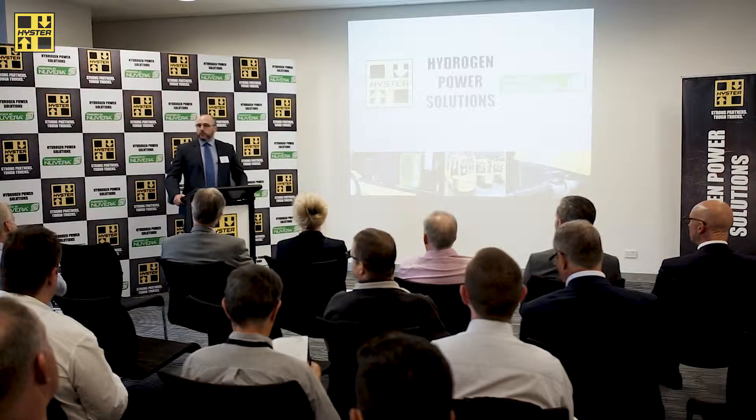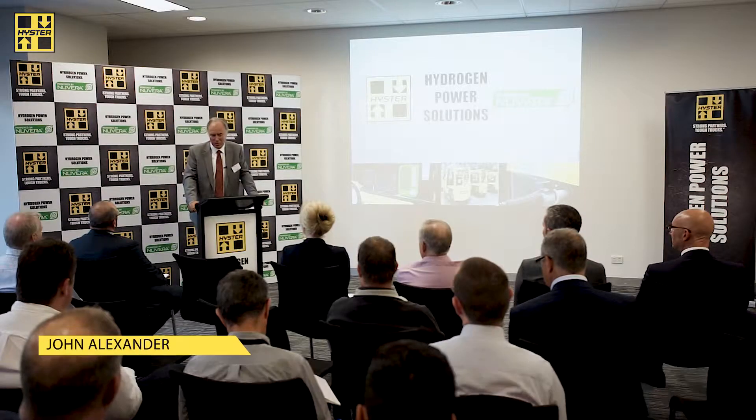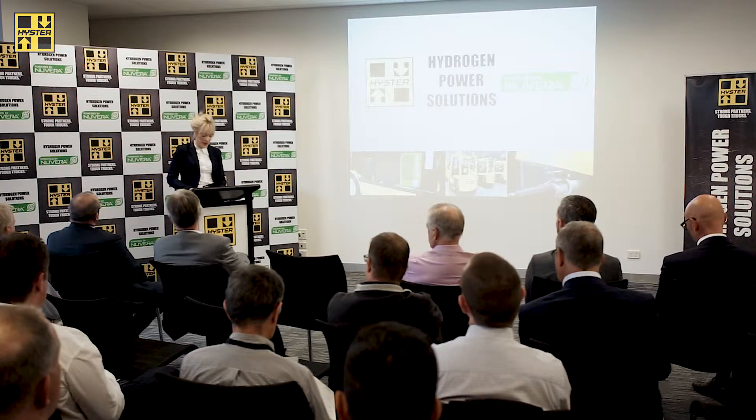Whatever we do to enhance sustainability is really going to be a major step forward for us as a supplier and also as a country. A vital part of this innovation is the work with hydrogen powered vehicles. The environment for future generations is at stake and hydrogen can play an important role in mitigating this.